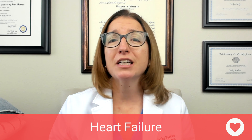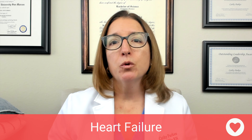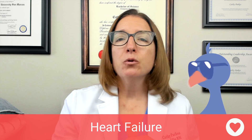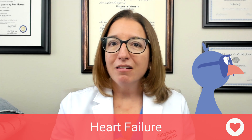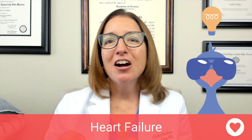We have a little cool chicken hint on the card to help you remember which symptoms go with which side. Left equals lungs — L and L — and right equals the rest of the body — R and R.